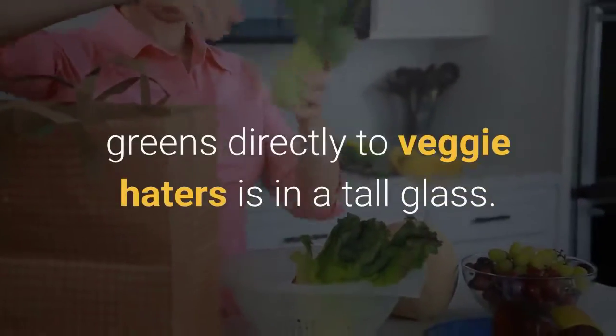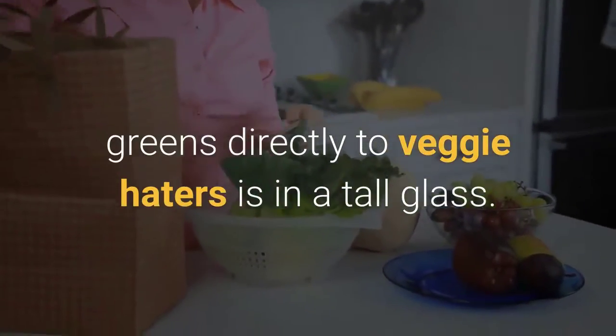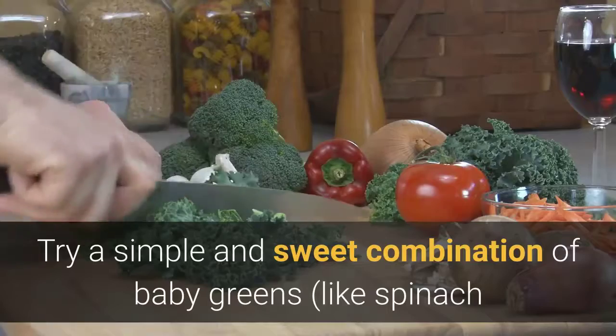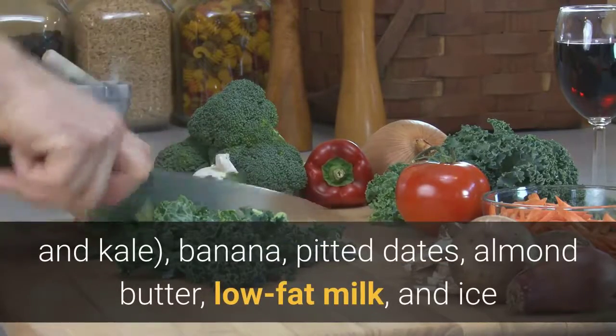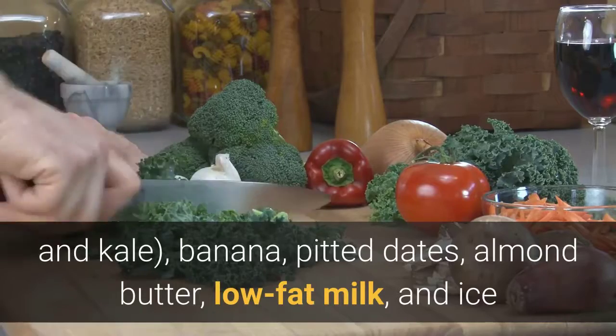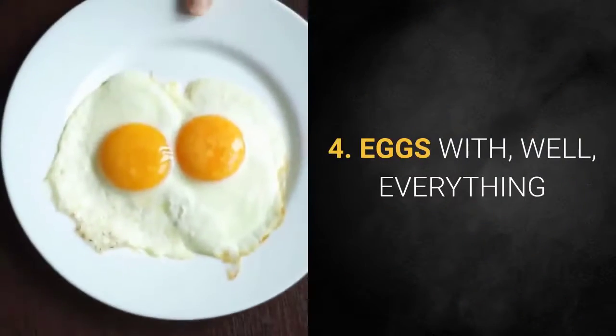Three: Superfood smoothies. Perhaps the quickest way to get a hefty dose of greens directly to veggie haters is in a tall glass. Try a simple and sweet combination of baby greens like spinach and kale, banana, pitted dates, almond butter, low-fat milk, and ice.